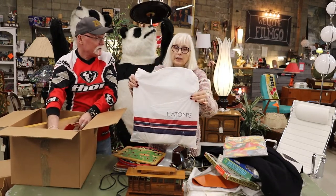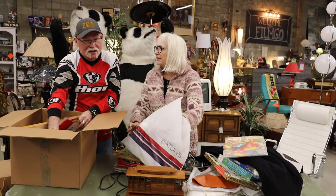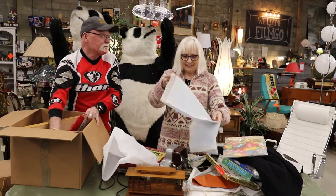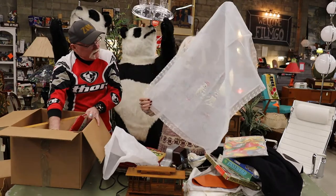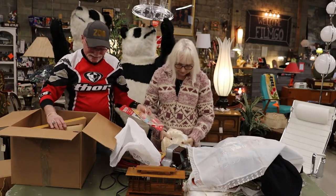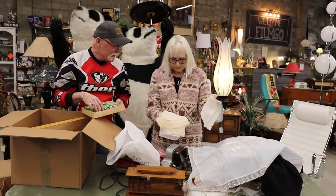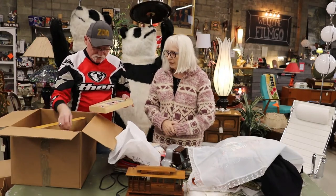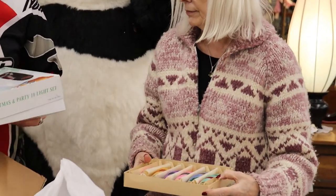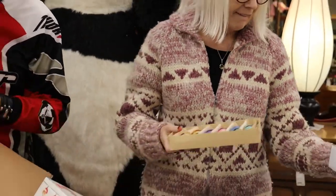A bag from Eaton's — for some of you that don't know, that used to be a very big department store. And we would always be very excited when the Christmas Eaton's catalog came out. Eaton's and Sears — that's all we had. I guess that would have been a baby cover. That's very nice. And some vintage Valentines — these are a little out of season, but they're fantastic. And more linens. Remember we did Christmas ornaments a while ago? These are nice because they're all in really good shape. There's a box of Santa lights.